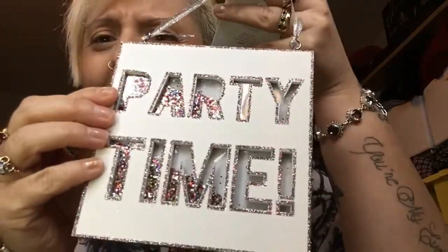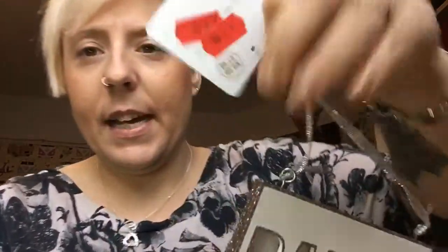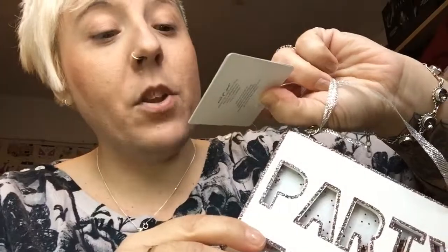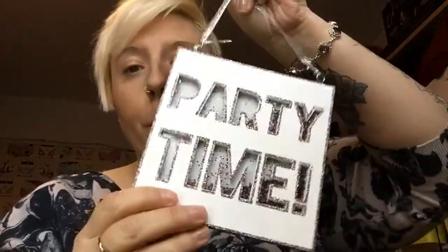Another thing from New Look — it says 'Party Time' and it's got glitter in it that you can move around. It had been £5.99, knocked down to £2.99, and then knocked down further to a pound. I'm going to put that in my bedroom somewhere.